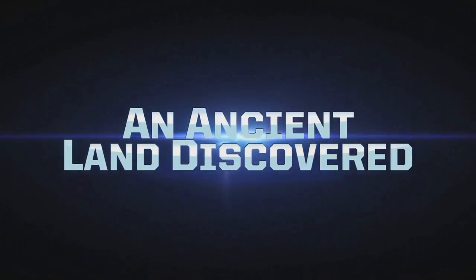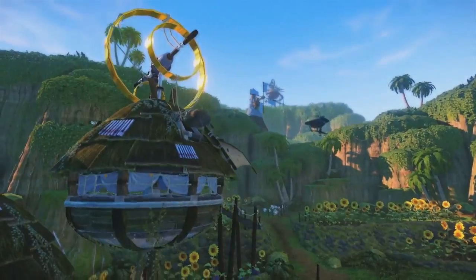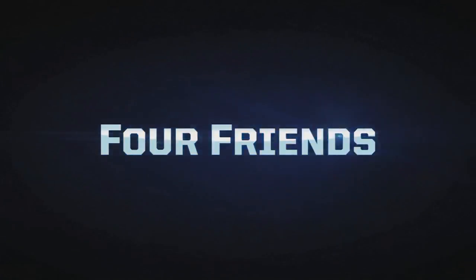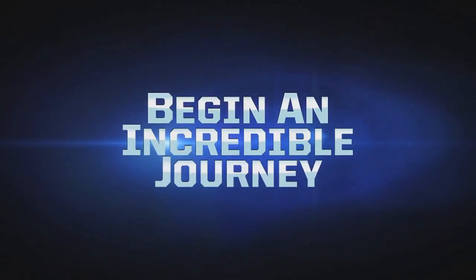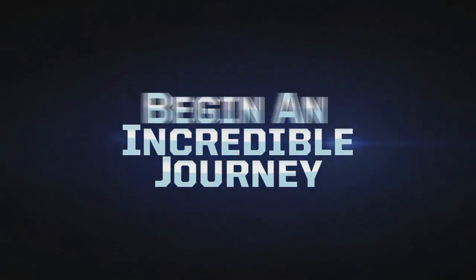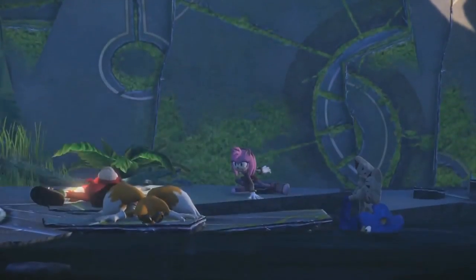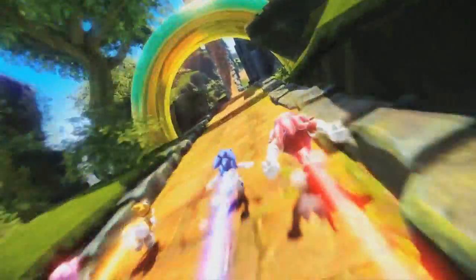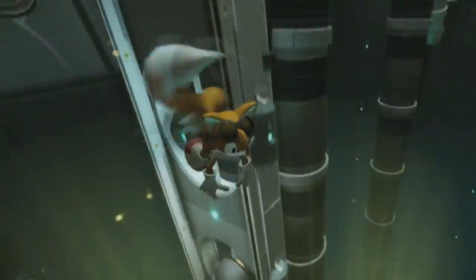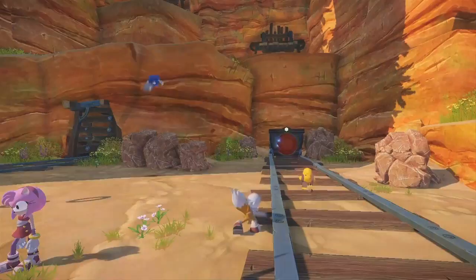Welcome to 2014, what Sega has dubbed the Year of Sonic. They've kicked it off in a big way with the reveal of Sonic Boom, a brand new promotional effort for the Blue Hedgehog that includes a new cartoon, toys, and a new video game for both the Wii U and 3DS. Sega has unleashed a ton of new information on this ambitious project that already has Sonic fans buzzing, so it's time to put the old analysis machine into overdrive and see what secrets and hidden details Sonic Boom may hold.